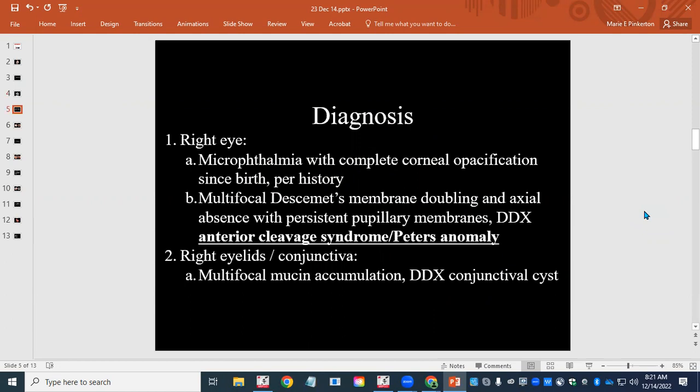So we diagnosed the micro-ophthalmia they described clinically. We made a descriptive diagnosis of Descemet's membrane doubling and axial absence. We had that area where it was difficult to make out. And then the persistent pupillary membranes. We talked about the possibility of this being some kind of anterior cleavage syndrome, Peter's anomaly, or just some kind of anterior segment dysgenesis. Fundamentally, the anterior segment did not form appropriately. It's clearly a congenital lesion that was anterior segment-focused.